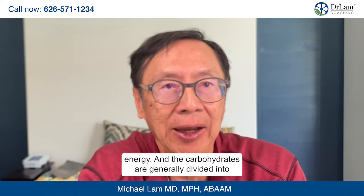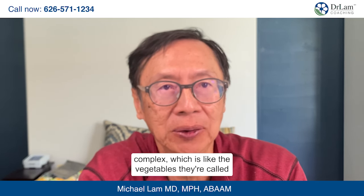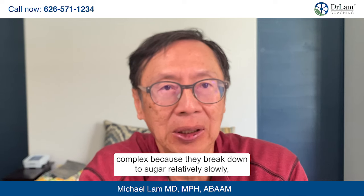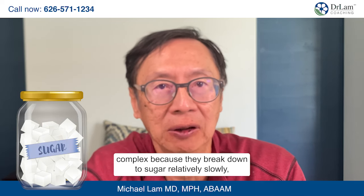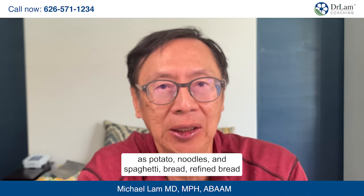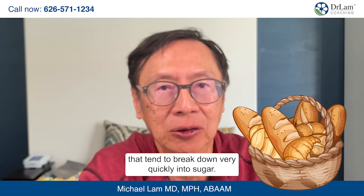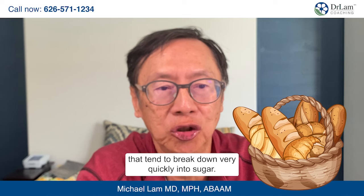Our body primarily uses carbohydrates as immediate fuel energy. Carbohydrates are generally divided into complex, such as vegetables — they are called complex because they break down sugar relatively slowly — compared to refined carbohydrates and starches, such as potato noodles, spaghettis, bread, and refined bread, that tend to break down very quickly into sugar.